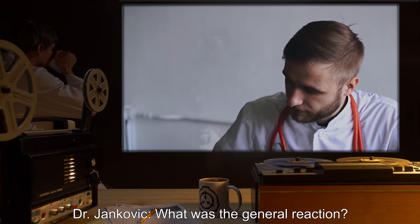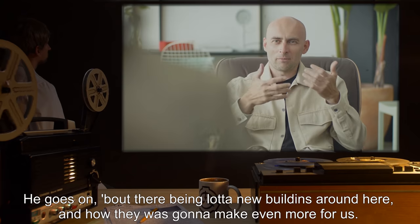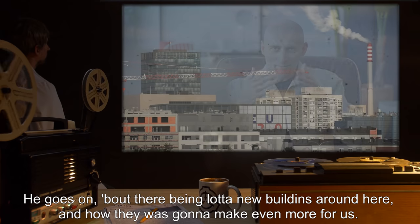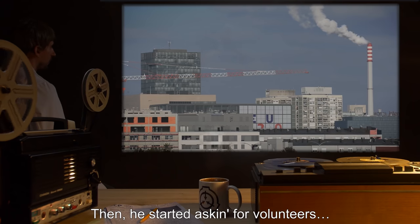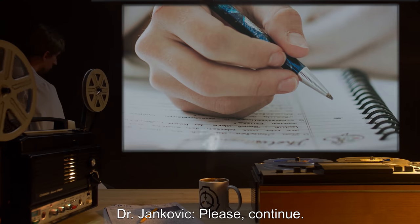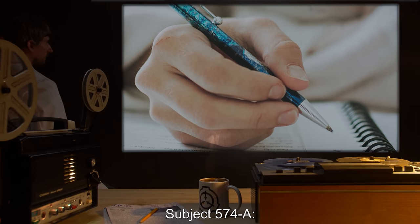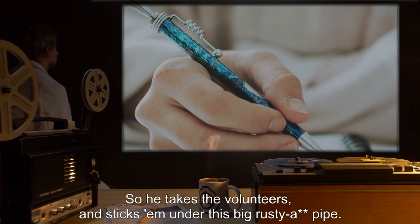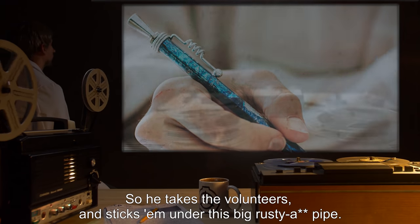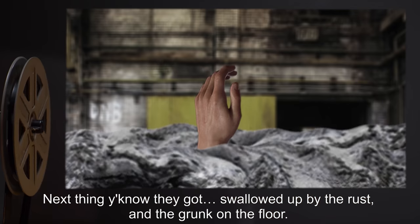Dr. Jankovic: What was the general reaction? Subject 574-A: Confusion, because that didn't make sense. He goes on about there being a lot of new buildings around here and how they was going to make even more for us. Then he started asking for volunteers. He takes the volunteers and sticks them under this big rusty pipe. Next thing you know, they got swallowed up by the rust and the gunk on the floor.